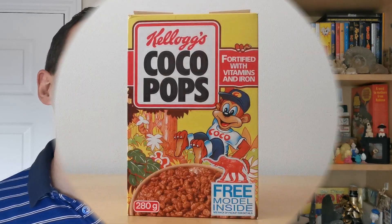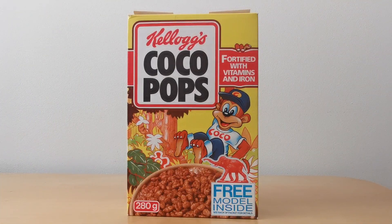This particular offer features plastic animal models. You might also have seen on one of my other What's in the Box episodes that I featured the Tony Tiger Frosties animal models that were available in the early 80s as well. So this is obviously a follow-on from that, because I know that was hugely successful.